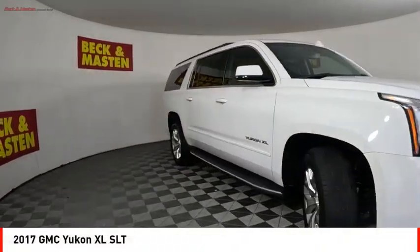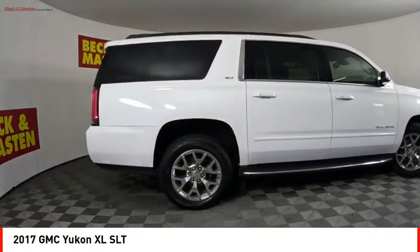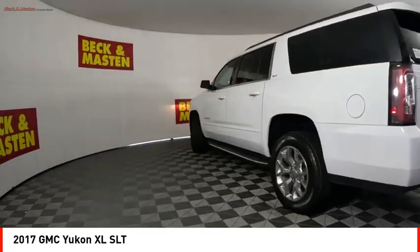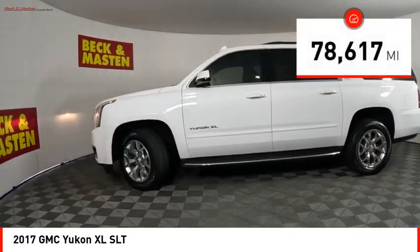Stop by and take a look at the 2017 Yukon XL. The GMC Yukon XL is a great choice for families who need a full-size SUV with maximum seating. The looks don't hurt either. This vehicle has less than 80,000 miles.